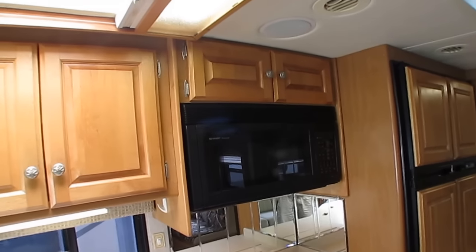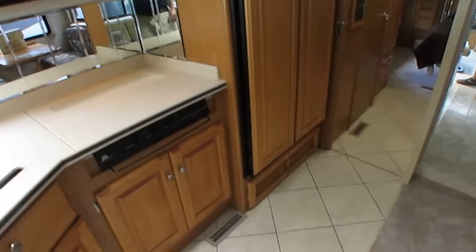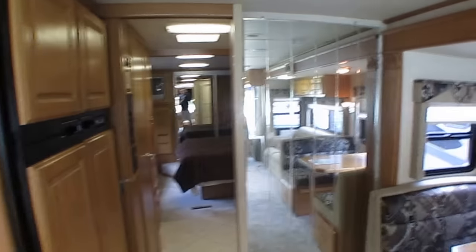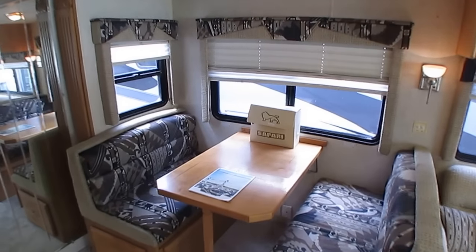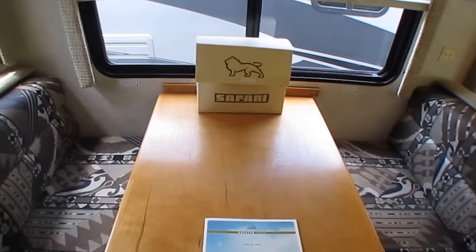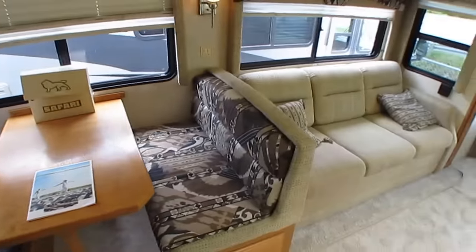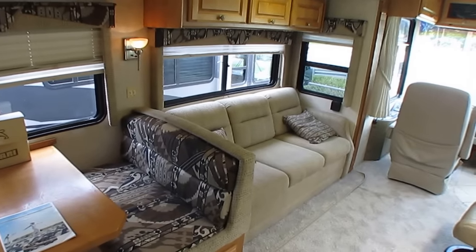We've got a convection oven, microwave. The ceramic tile floor looks great — I don't see any that are cracked. We've got the beveled glass. Nothing cracked there. Books and manuals and a ton of service records from the previous owner. In the last two years, it looks like they've spent a few thousand dollars — probably closer to 10 grand — having stuff fixed on this RV, and I left all the service records in there.